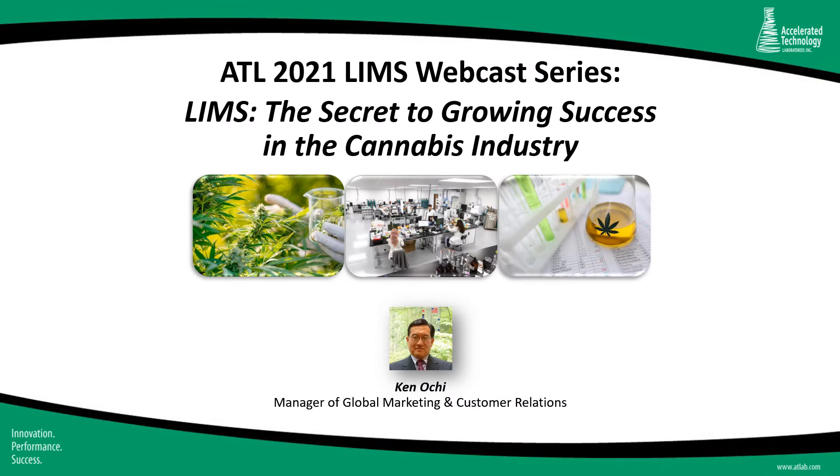Hello, ladies and gentlemen, and welcome to Accelerated Technology Laboratories and another edition of our 2021 LIMS webcast series. My name is Ken Occi, manager of global marketing and customer relations at ATL. Today's webcast is entitled LIMS: The Secret to Growing Success in the Cannabis Industry, and is ideal for cannabis testing laboratories considering LIMS solutions to address their need for efficient sample management, data quality, and regulatory compliance.